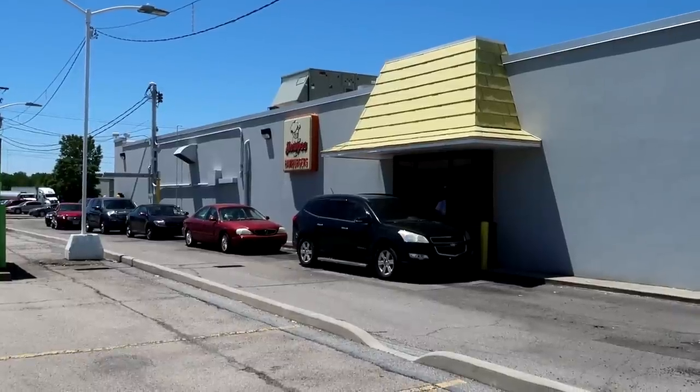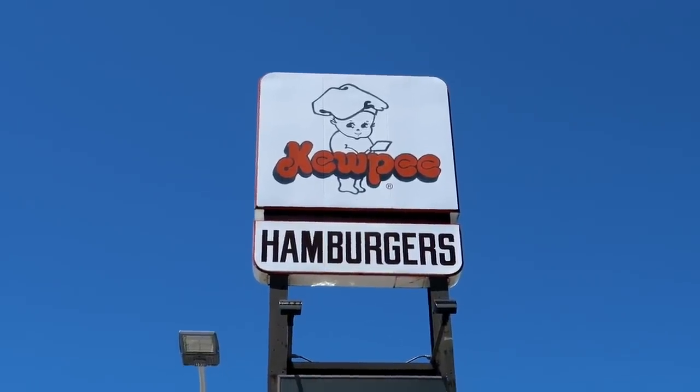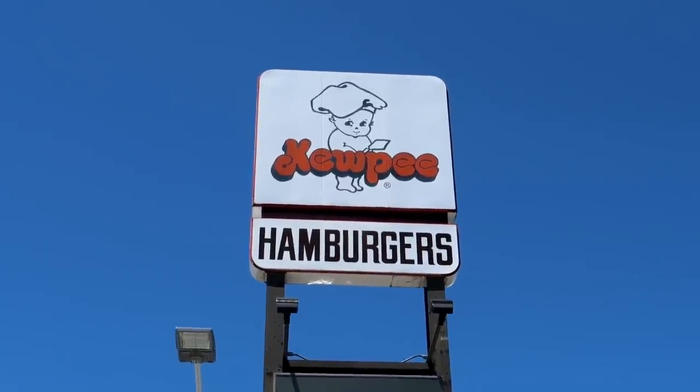We've stopped off in Lima, Ohio to get a little bit of lunch. There is, believe it or not, a Kewpie Hamburgers chain here in Lima, Ohio — a hamburger chain based on the strange little naked elf that was apparently super popular at some point in history. Let's get us a Kewpie burger! The drive-through appears to be very popular — cars wrapped completely around the building. You can see the Kewpie there on the sign. I've come across Kewpies quite often in my journeys, and I still don't understand exactly what they are.